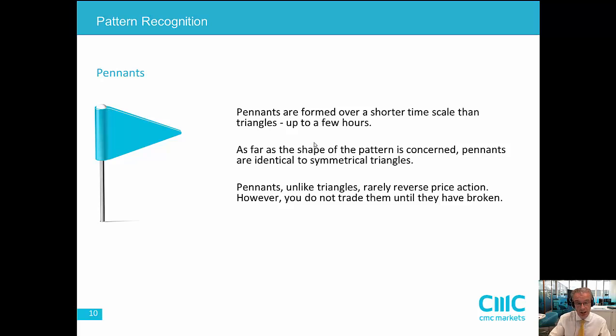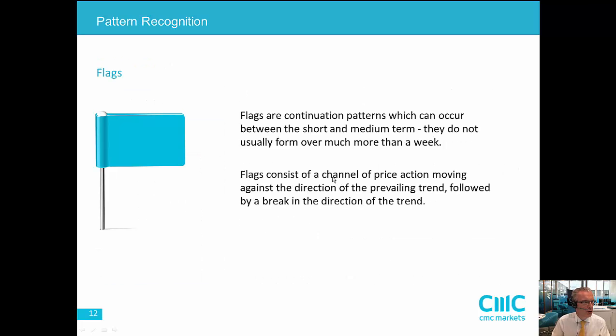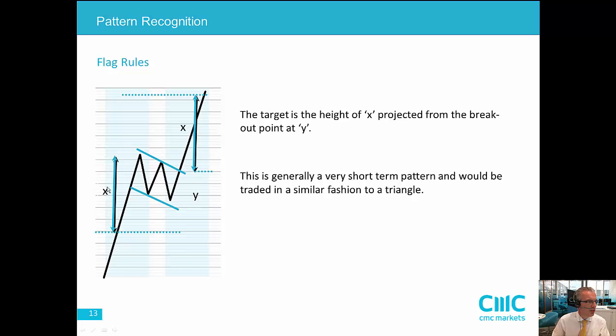When they break out, the move higher or lower also tends to be fairly explosive, and they tend to be continuation patterns. So essentially what we're seeing here: you get a period of price congestion followed by a sharp move in one direction, then sideways price movement, then a breakout and a sharp move again in the original direction. The measuring objective is determined by measuring the height of the original move.